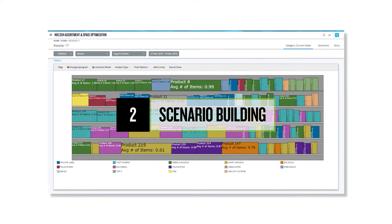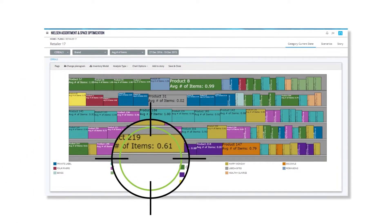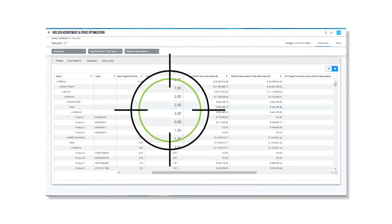Scenario Building allows you to create scenarios and assess category potential by testing the impact of changes. You can also make automated or manual refinements for product selections.